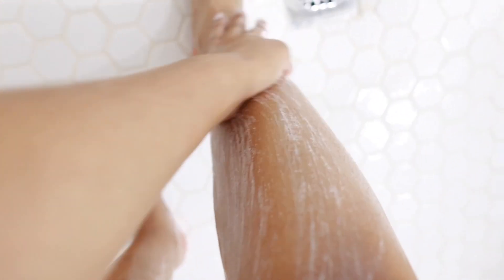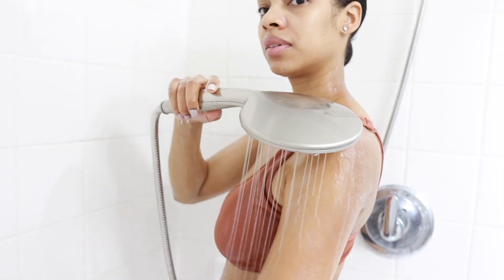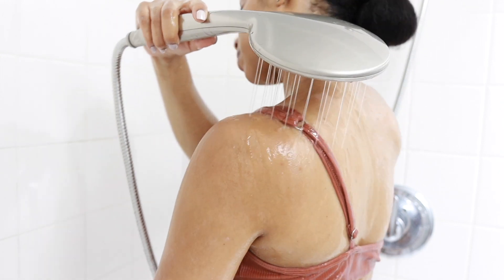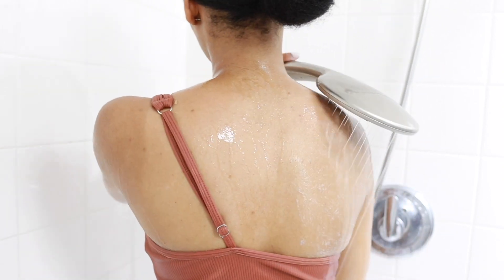Now this scrub does contain very gentle pumice beads so you do have a little bit of a physical component to it, but if you're dealing with body acne you want to be very careful that you're not exfoliating with a very rough or irritating physical scrub like those body scrubs that we tend to see on TikTok.